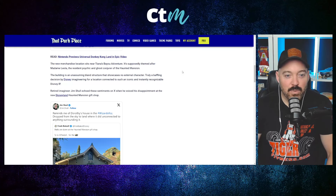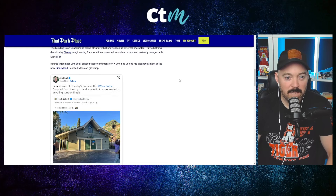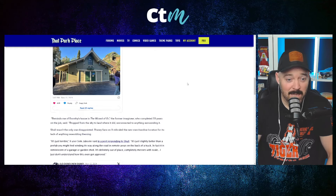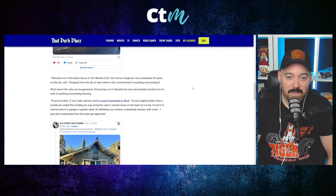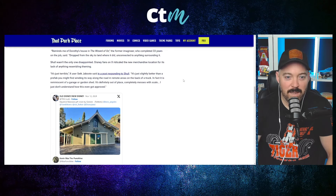Retired Imagineer Jim Shull echoed these sentiments on X, voicing his disappointment: "Reminds me of Dorothy's house in The Wizard of Oz — dropped from the sky to land where it did, unconnected to anything surrounding it." Shull wasn't the only one disappointed. Disney fans on X ridiculed the new merchandise location for its lack of theming. User Seek Jabote said, "It's just slightly better than a prefab you might find on the back of a truck. It is reminiscent of a garage or garden shed — completely messes with scale. I just don't understand how this got approved."